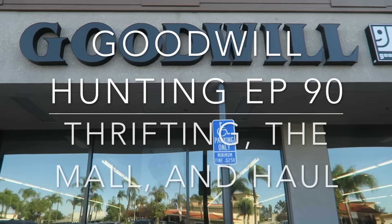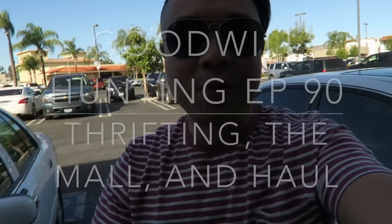Alright you guys, you can see the sign. We are at another Goodwill, so welcome to another edition of Goodwill Hunting. I'm so excited. It's a week before Christmas and I just want to do some shopping before the holidays are definitely upon us. So let's go inside.